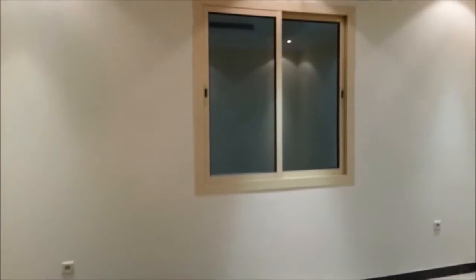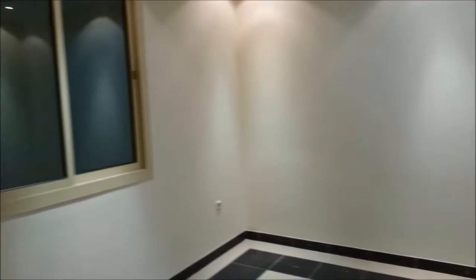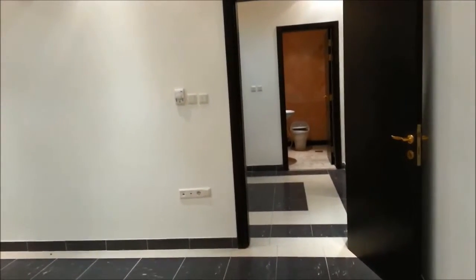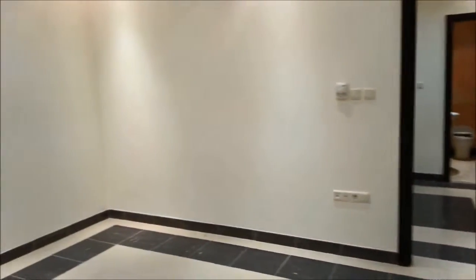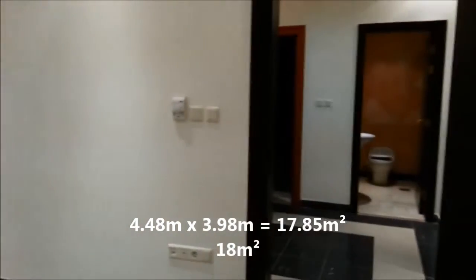The sitting room comes with a very good size window — it's really wide as well as tall. See the walls. The apartment is with centralized AC. See the ceiling. The flooring is a good one. The entire apartment has a modern style architecture with centralized AC, good door materials, tiles, and wall finishing. It has a length of 4.48 meters and a width of 3.98 meters, giving you 17.85 square meters — almost 18 square meters in size.